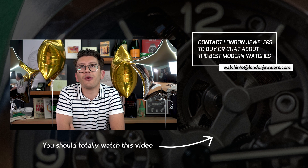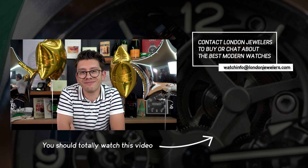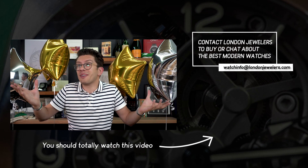Outtake: The host stumbles on a line, laughs it off, then playfully repeats 'That's a tourbillon' several times.